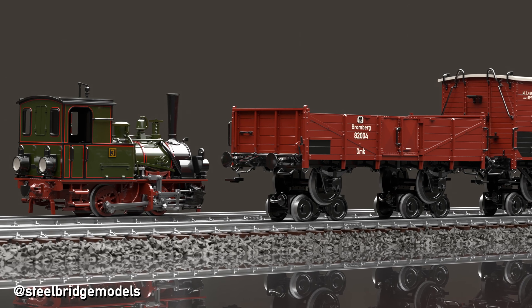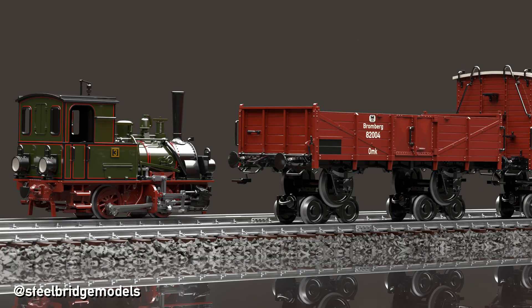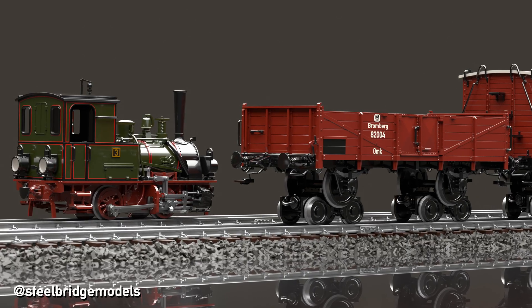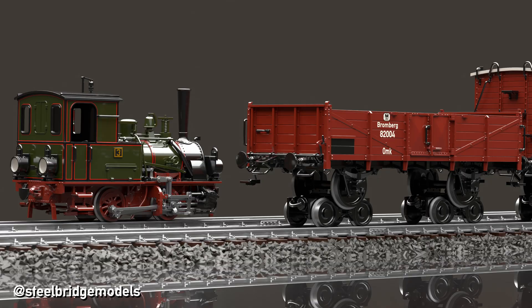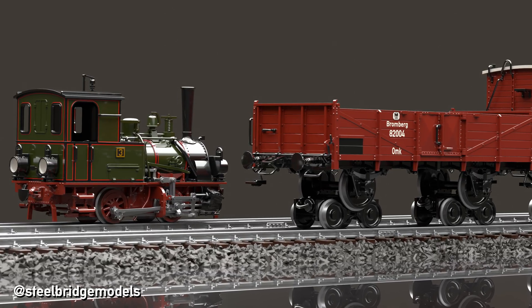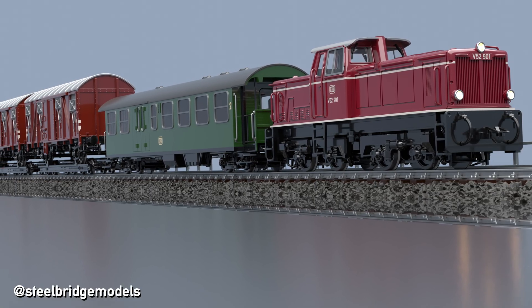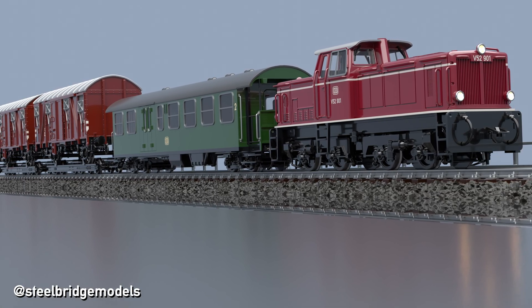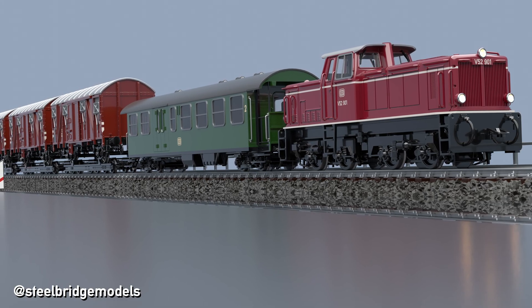One solution that was found to be fairly effective was simply to put a standard gauge train on top of a narrow gauge train. Because the reason these narrow gauge lines were built to begin with was available space. And goods wagons tended for the longest time of European railway history to be short, so even the tight curves were not an issue.